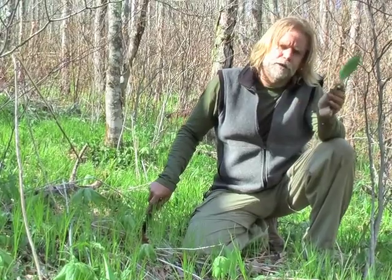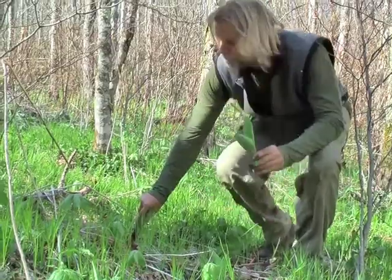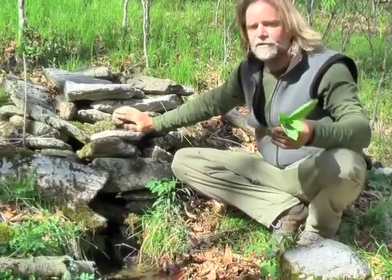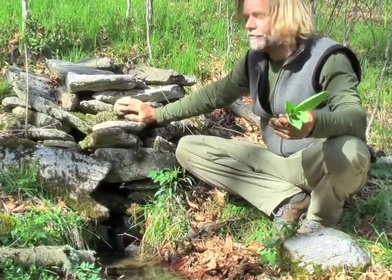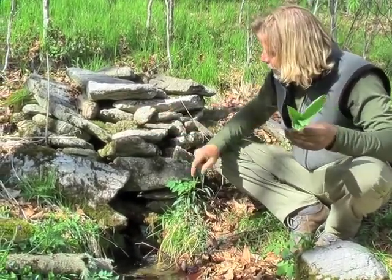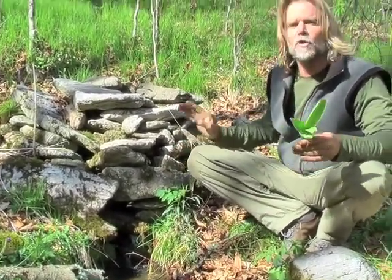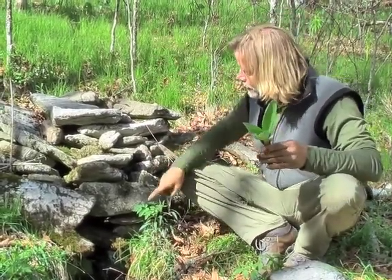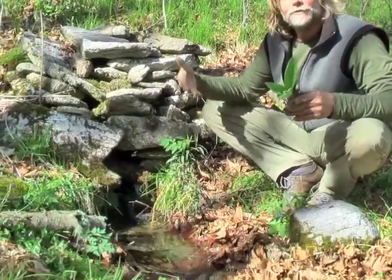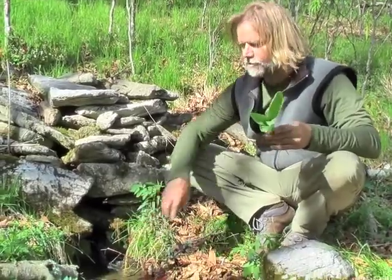Some friends of ours told us about a spring right down the mountain here, just about 40 yards away. We're going to walk down there and clean these up and fill our canteens with fresh spring water. Now we're at this spring that some friends told us about, and obviously this has been worked on by some people. The water is really clear and really clean. What I look for is that the water is actually coming right out of the side of this hill — there's no possible way it can get contaminated uphill. Right as it enters this lower pool, it's falling down, so I know I don't have to worry about any contamination in this first pool.